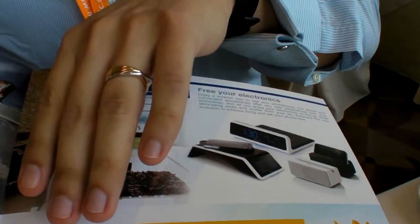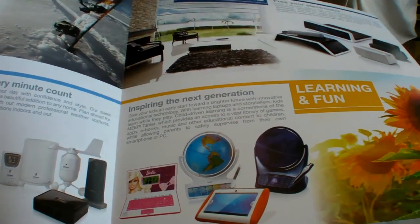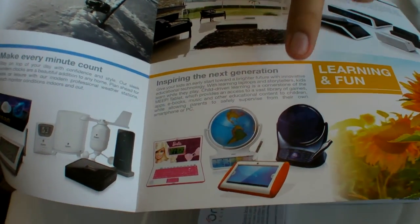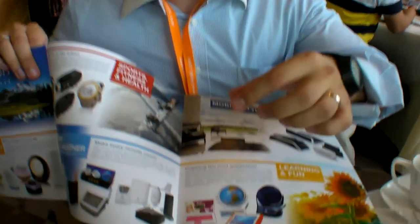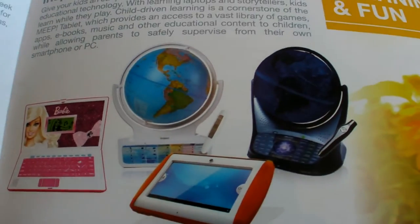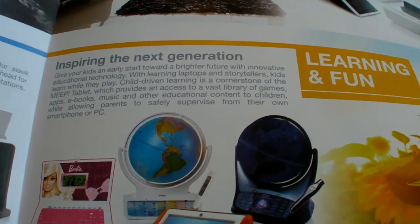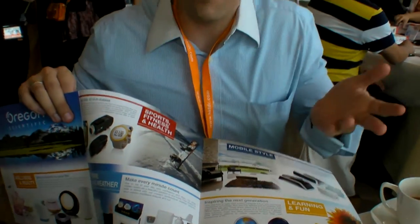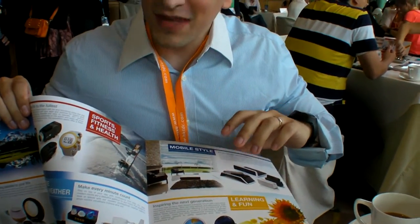We also have electronic learning products. These are smart globes. With this globe, a child can use what we call a magic pen — you can point on any country and get a lot of different information that the child can learn about: the demographics, the language they speak, the population, information about history and politics. It has that for every country, with digital information that shows up. You can also update it via the web.